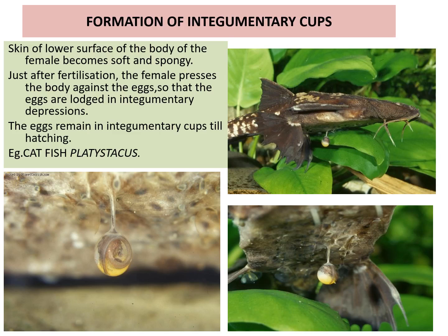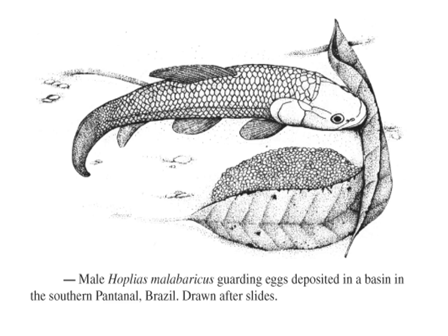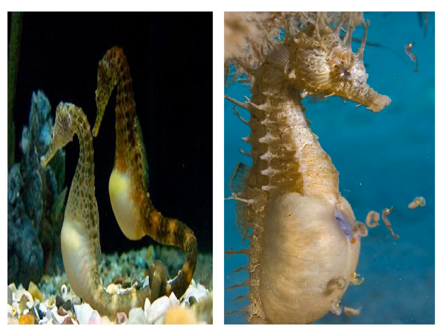Platisticus — very important. Males perform various functions for taking care of eggs: they oxygenate the eggs, clean the eggs, keep off predators, attack predators, build egg nests, form foam nests, incubate eggs in the mouth, and lay eggs in protective places. In the case of male Hoplias, eggs are guarded and deposited in a basin covered by leaves.